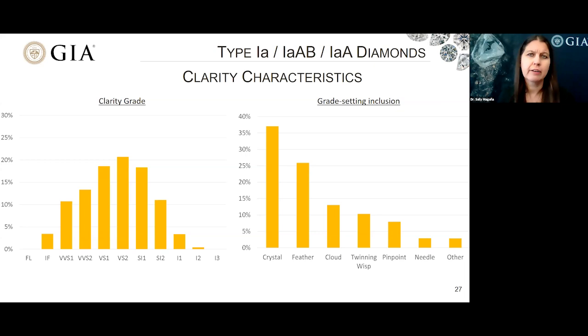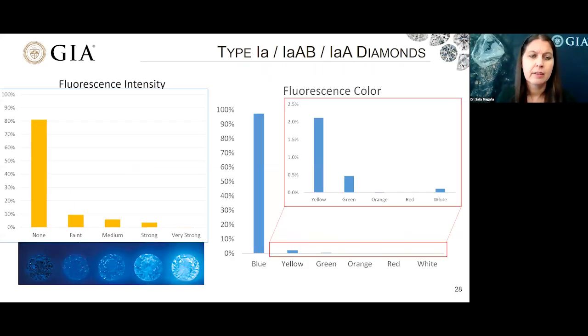This slide shows the clarity grade distribution from Flawless to I3. We can see the maximum is around VS1 to SI1, showing what scientists or mathematicians would call a normal distribution. The most abundant grade-setting inclusions include crystals, feathers, clouds, and twinning wisp. For fluorescence intensity in type 1A diamonds, we had around 80% showing no fluorescence, with a notable portion showing blue, then faint, falling off from there.